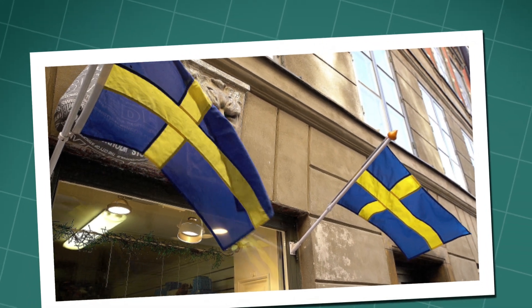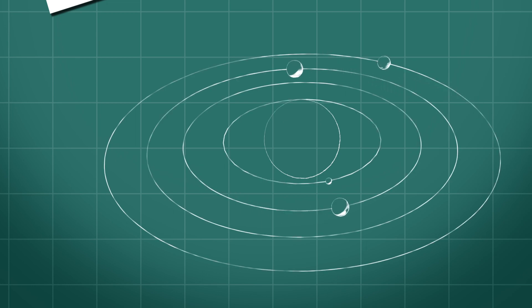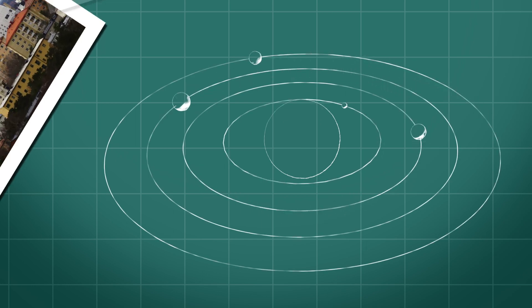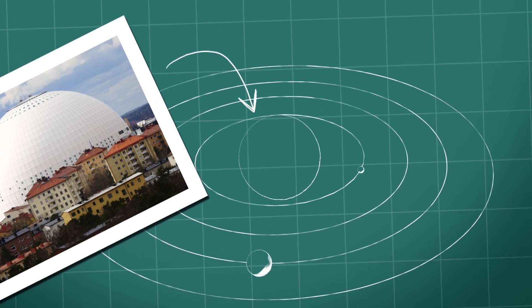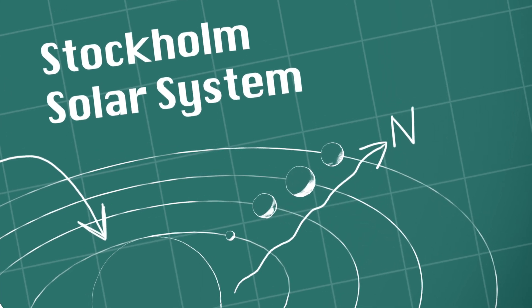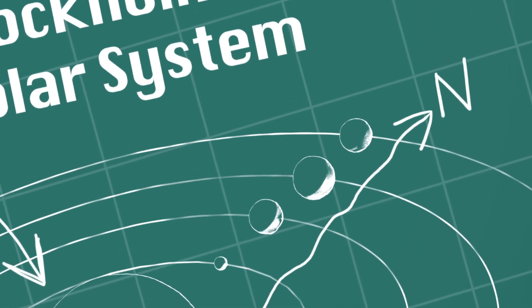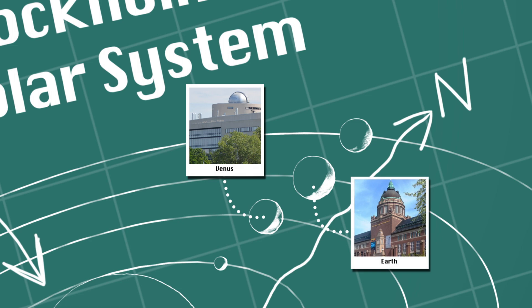It was the mid-90s and two professors started to draw up a giant scale model of the inner planets, inspired by the existence of Stockholm's huge spherical globe arena. They wanted to call it the Stockholm Solar System and orient the planetary lineup towards the north, since they would then fall in interesting places, such as the Stockholm Center for Astronomy and the Natural History Museum.